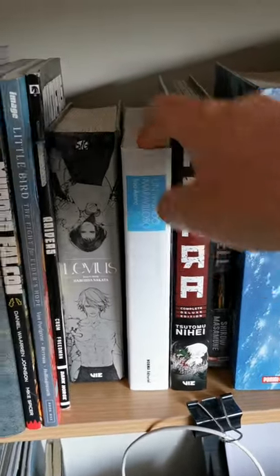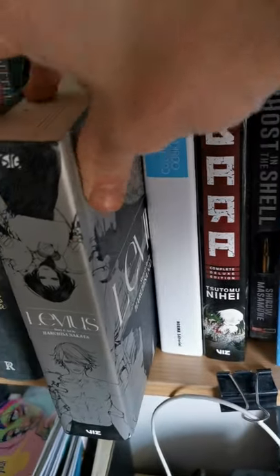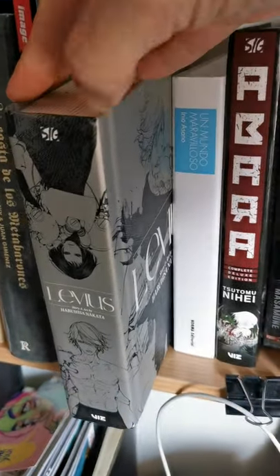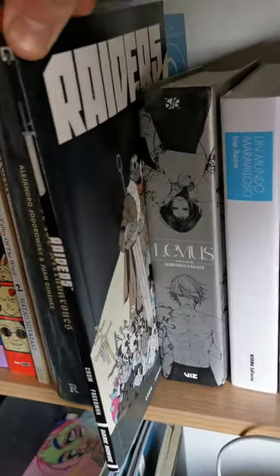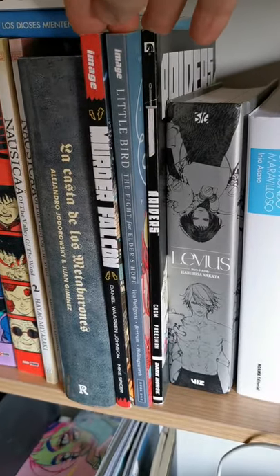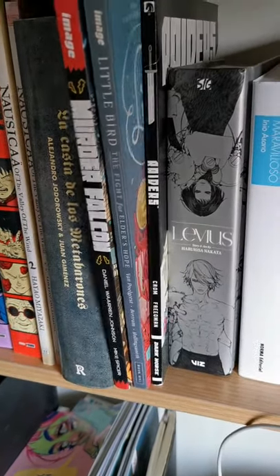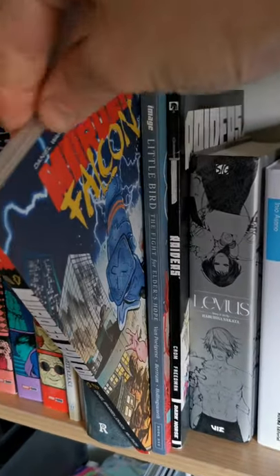Then Inio Asano, and then this comic is Levius — it's a really great steampunk boxing comic book. Then you have Writers.